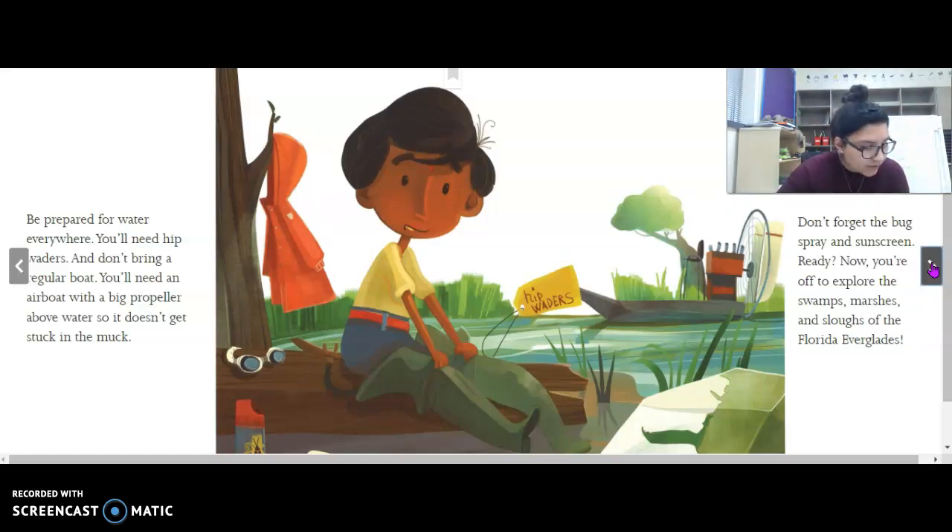Be prepared for water everywhere. You'll need hip waders. And don't bring a regular boat — you'll need an airboat with a big propeller above water so it doesn't get stuck in the muck. Here's the boat with the big propeller, and here are his hip waders so his clothes won't get wet. Don't forget the bug spray and sunscreen. Now you're off to explore the swamps, marshes, and sloughs of the Florida Everglades. What would you like to see if you visit a wetland?